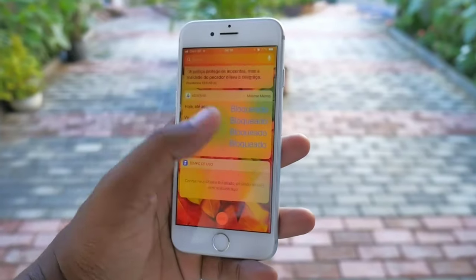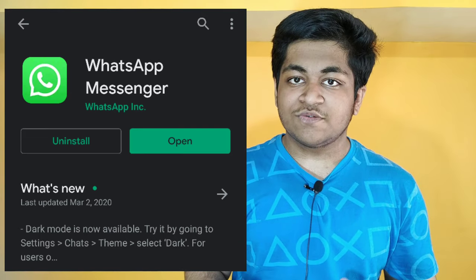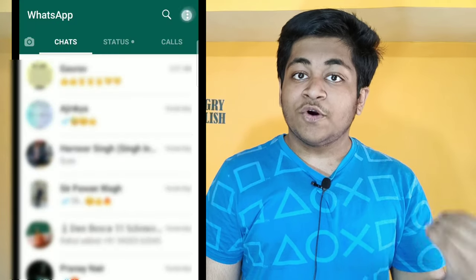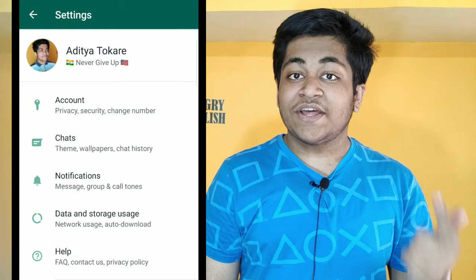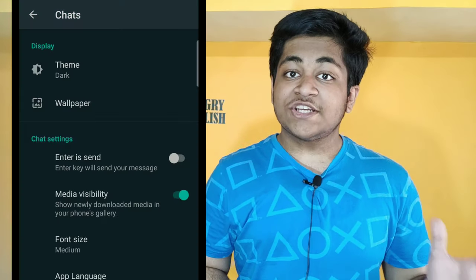I also want to include a small update regarding WhatsApp. WhatsApp has officially given dark mode for all Android and iOS users. If you're on iPhone, go to the App Store, install the latest WhatsApp update, make sure you're running iOS 13, and enable the system-wide dark mode — WhatsApp will automatically switch to dark theme. On Android, go to the Play Store, update WhatsApp, then go to the three dots, Settings, Chats, Theme, and select dark theme.